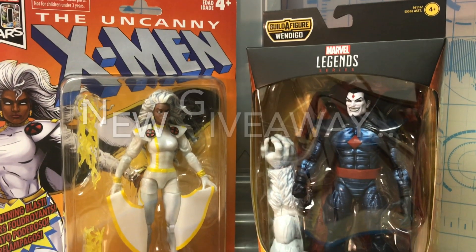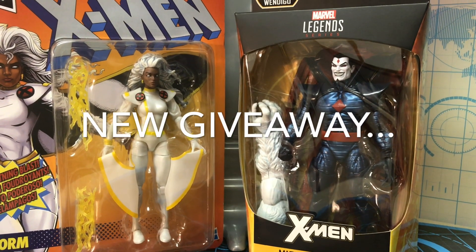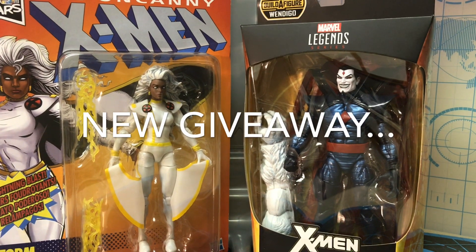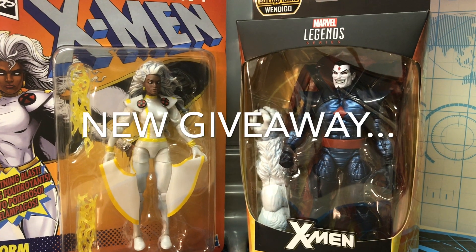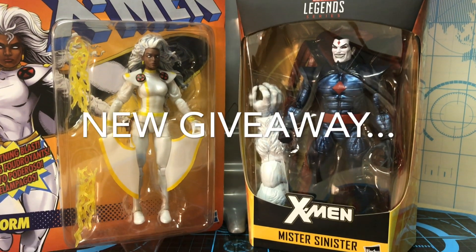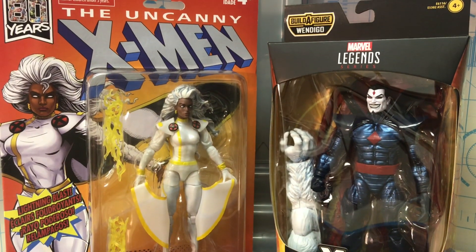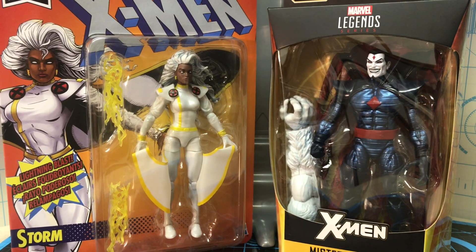Hey guys. I'm currently doing a giveaway for this X-Men Storm or Mr. Sinister right here. If you would like to enter in this giveaway, all you got to do is be a subscriber to this channel, give a like to this video, and follow my Instagram. The link to my Instagram is underneath the description of this video. And yes, this is open to international as well. Comment down below which one you'd like and your location.